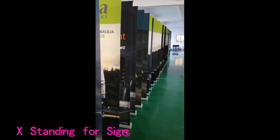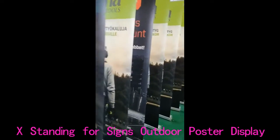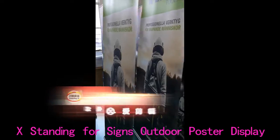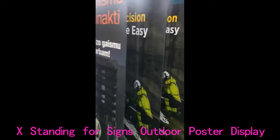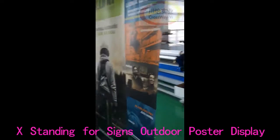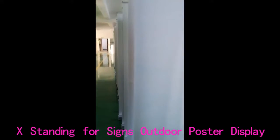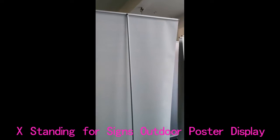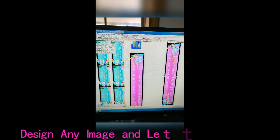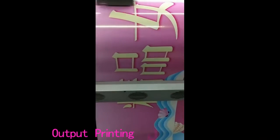Printed. X standing for signs, outdoor poster display. Design any image and letters on software, output printing job automatic.